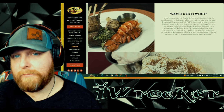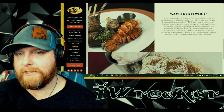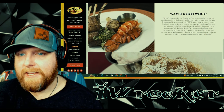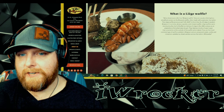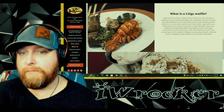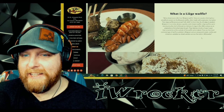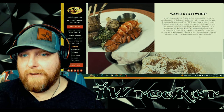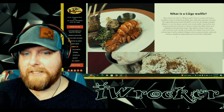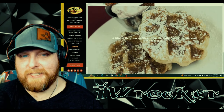Their About Us page asks: what is a Liège waffle? When Americans refer to a Belgian waffle, they are usually referring to a simplified version of the Brussels waffle, often made with a pancake-like batter. The Liège waffle is from the city of Liège in eastern Belgium — richer, denser, sweeter, and chewier. Invented by the chef of the Prince Bishop of Liège in the 18th century as an adaptation of brioche bread dough, featuring pearl sugar that caramelizes on the outside. Street food in Belgium sounds amazing.